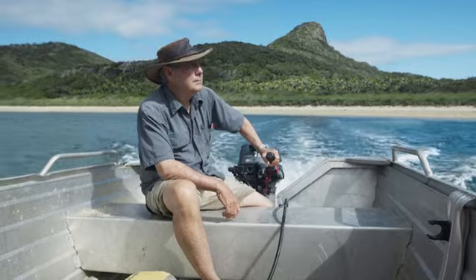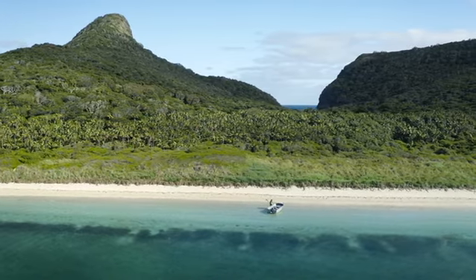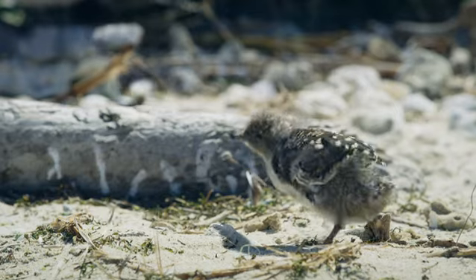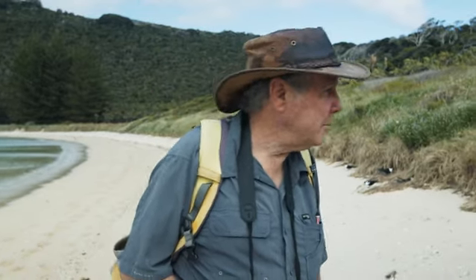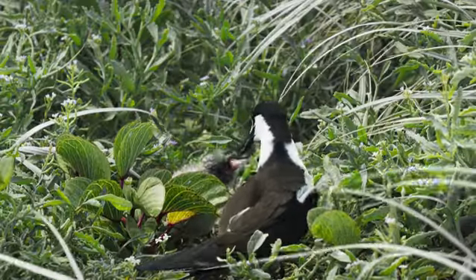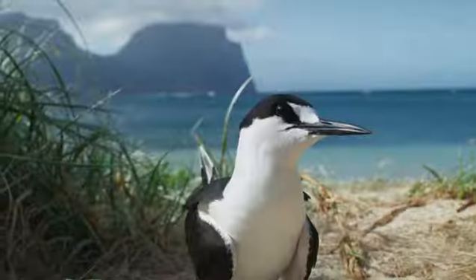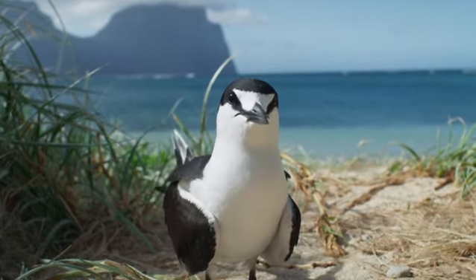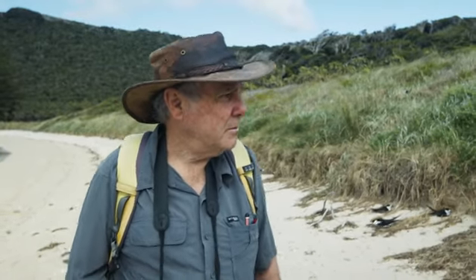Ian Hutton lives on Lord Howe and has been studying the seabirds here for many years. Lord Howe Island is a seabird capital — more seabird species breeding here than anywhere else in Australia. Here we are just two metres from them and they're sitting on their eggs, raising their chicks. This is the thing about islands — animals evolve without predators and over millions of years they just lose any fear they might have. So they don't see us as a threat, and we can just wander amongst them and enjoy watching this breeding behaviour.